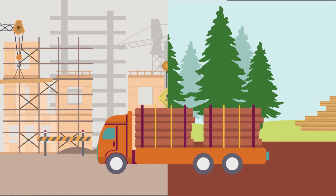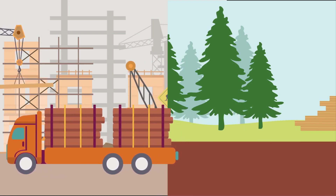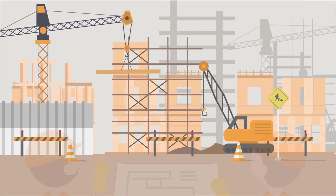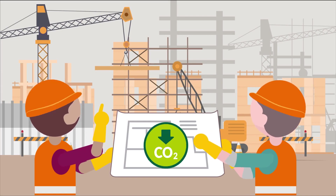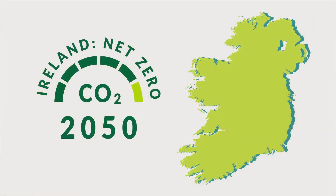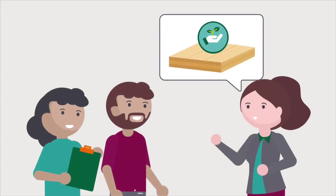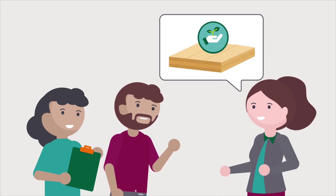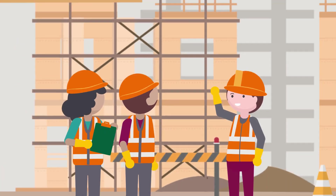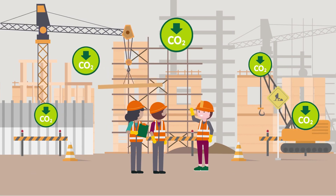There is great potential to develop a local CLT industry in Ireland. Manufacturing CLT from homegrown timber would support the drive to decarbonise our built environment and achieve our net zero 2050 targets. To do this, we need to support and educate our specifiers and regulators in unlocking the potential for this wonderful low-carbon building system of the future.